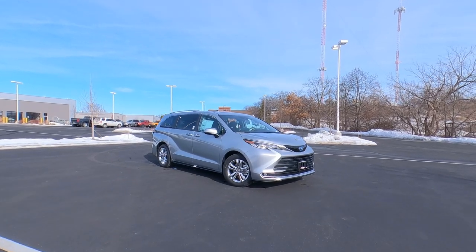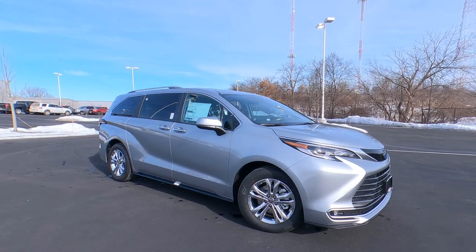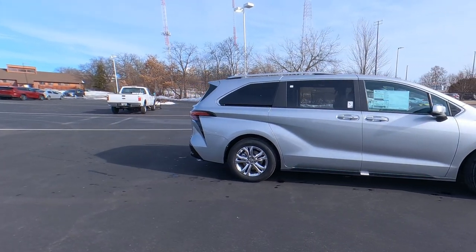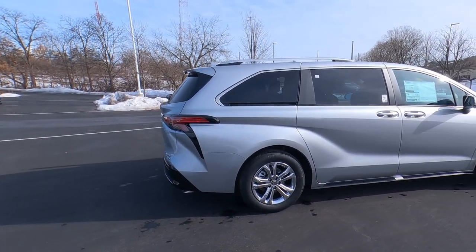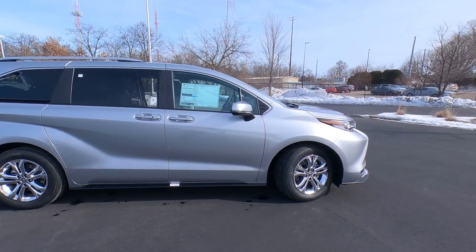Good things really do come to those who wait. Congratulations to the Patel family — they ordered this 2023 Sienna Platinum Edition all-wheel drive, and here it is. It showed up today, and they'll be coming to pick it up later. Before they do, I want to give you guys a full overview on the Platinum Edition for 2023.